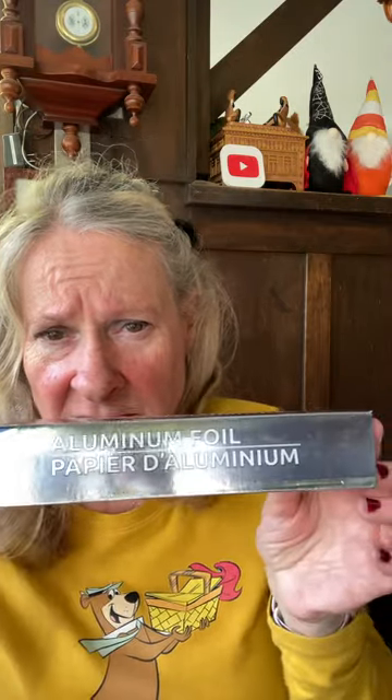Got some aluminum foil — 25 square feet. This is the house brand, probably thinner than Reynolds, but Reynolds only had 15 square feet. So I went for the house brand; 25 is better than 15. Don't really need it to be bulletproof either.